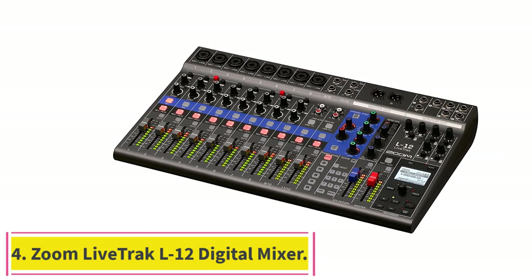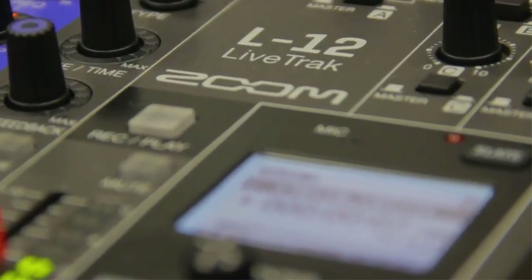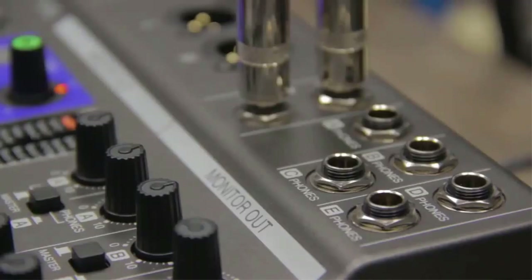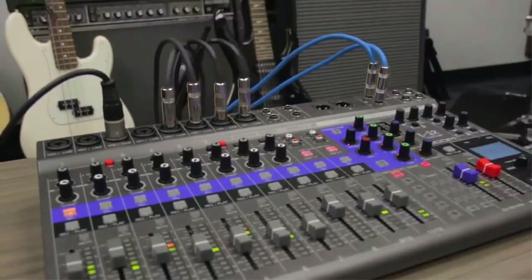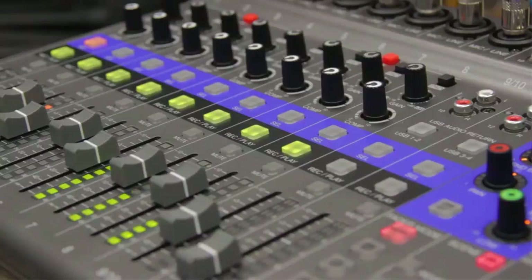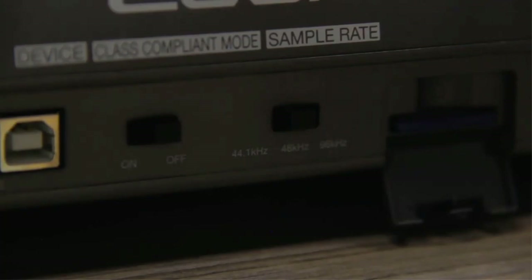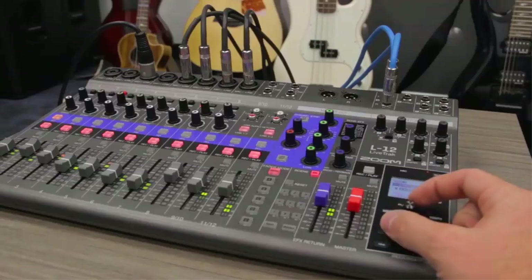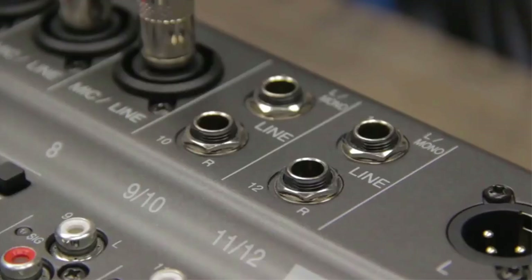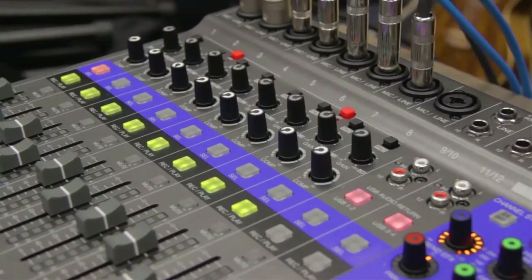Number 4: Zoom LiveTrack L12 Digital Mixer and Multi-Track Recorder. Recording and mixing a live performance or making demos is a snap with the Zoom LiveTrack L12. It has 14 inputs and 4 outputs, giving you plenty of areas to monitor audio. You may create and edit saveable mixes for up to 5 members of your band. Additionally, it has a built-in slate microphone for capturing comments or talkbacks throughout the recording process.